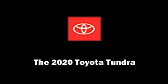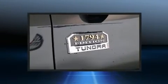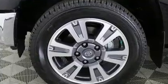Step into the 2020 Toyota Tundra. This four-door, five-passenger truck stands out among competitors in its class. It features four-wheel drive capabilities, a durable automatic transmission, and a powerful eight-cylinder engine.